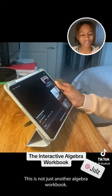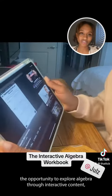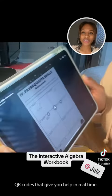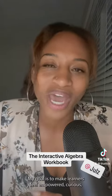This is not just another algebra workbook. It's a workbook designed to give students the opportunity to explore algebra through interactive content and QR codes that give you help in real time. My goal is to make learners feel empowered, curious, and confident in their ability to learn algebra.